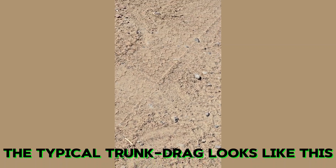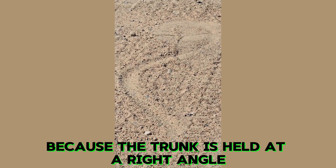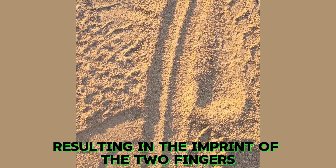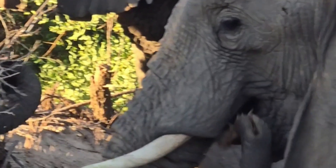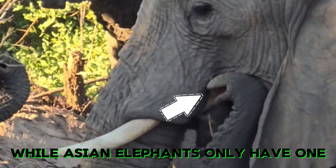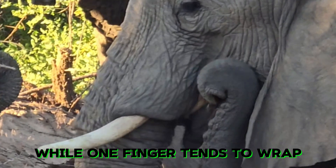The typical trunk drag looks like this because the trunk is held at a right angle. But with this particular one, the trunk was twisted, resulting in the imprint of the two fingers found at the end of the trunk. African elephants have two prehensile fingers while Asian elephants only have one. Two fingers tend to pinch objects, while one finger tends to wrap.